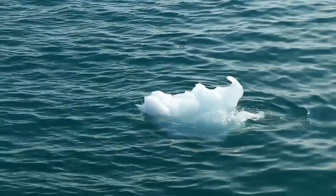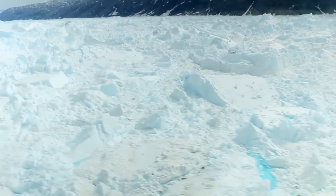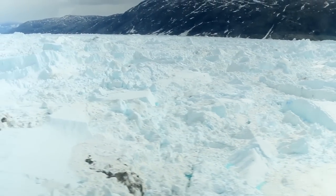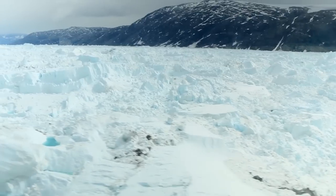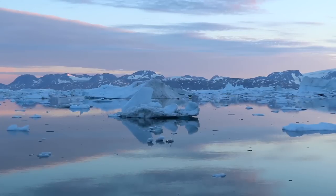And icebergs are constantly calving off that terminus into the ocean. But there's such a volume of ice coming off Helheim Glacier that those icebergs can't escape the fjord fast enough. So they all kind of jumble together, and it becomes this semi-rigid matrix of icy blocks that we call a mélange, 10 to 15 miles farther down the fjord.